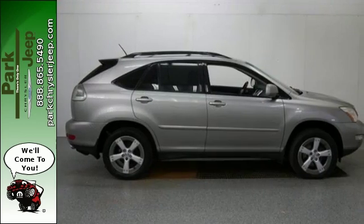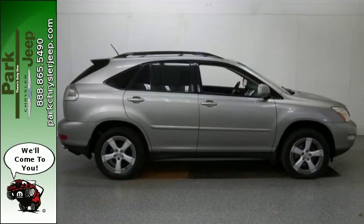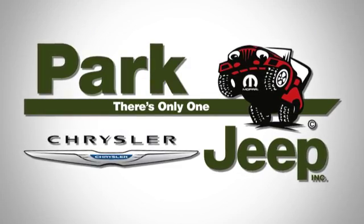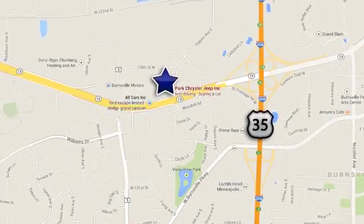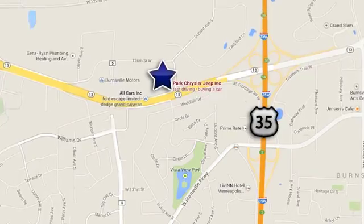The best never rests with Lexus. Discover Park Chrysler Jeep today. We're conveniently located at 1408 West Highway 13 in Burnsville, Minnesota, just off 35W.